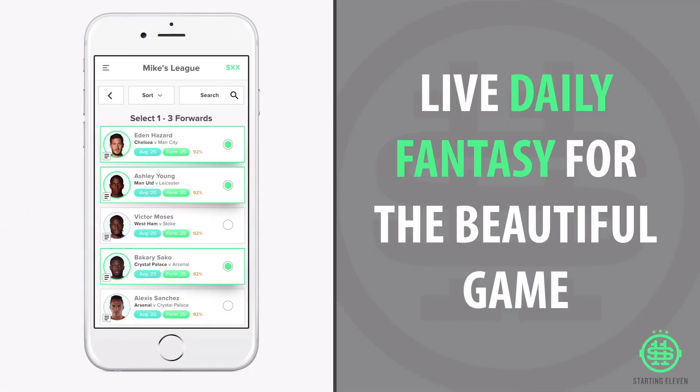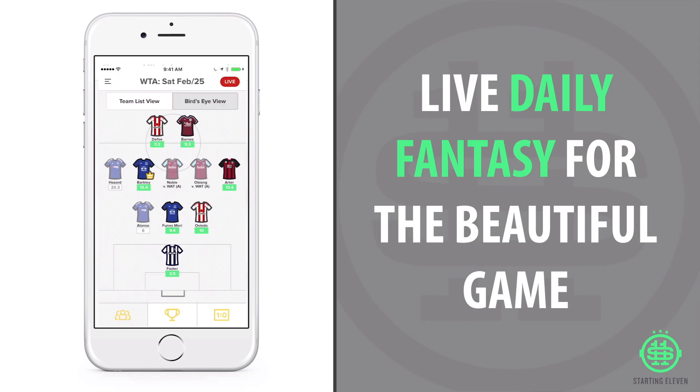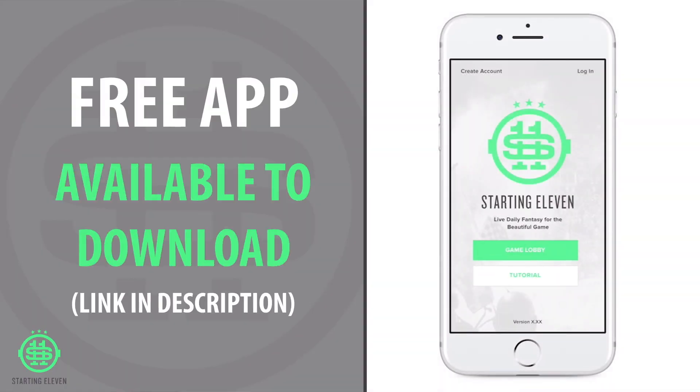Starting Eleven is the perfect daily companion to your season-long FPL squad, whether you're at the top or bottom of your mini-league table.